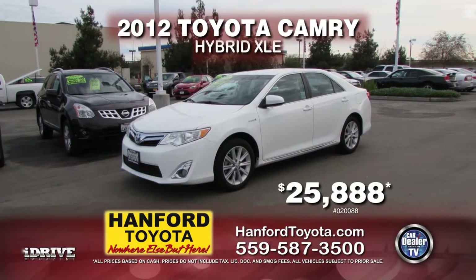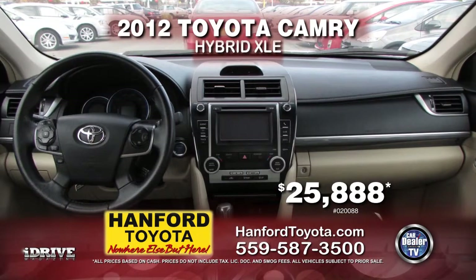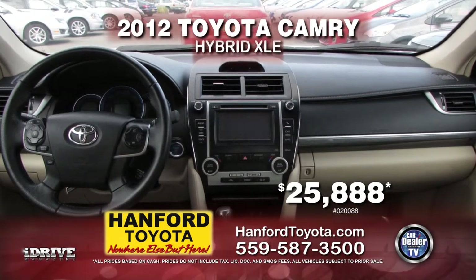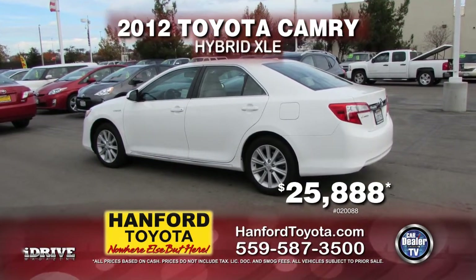From Hanford Toyota, here's a great on gas 2012 Toyota Camry Hybrid XLE, fully loaded with automatic transmission, power doors and power locks, tinted windows, and alloy wheels. This gas saver is yours for only $25,888.